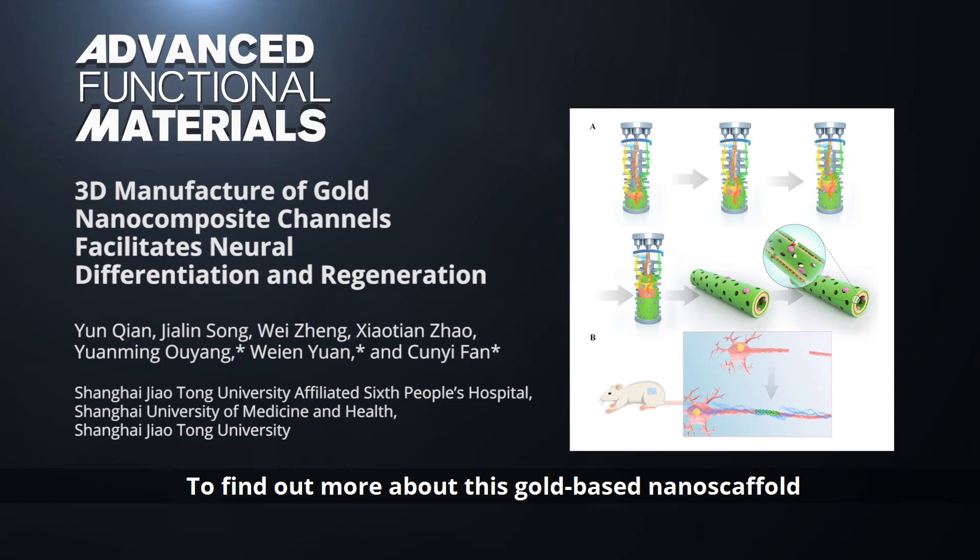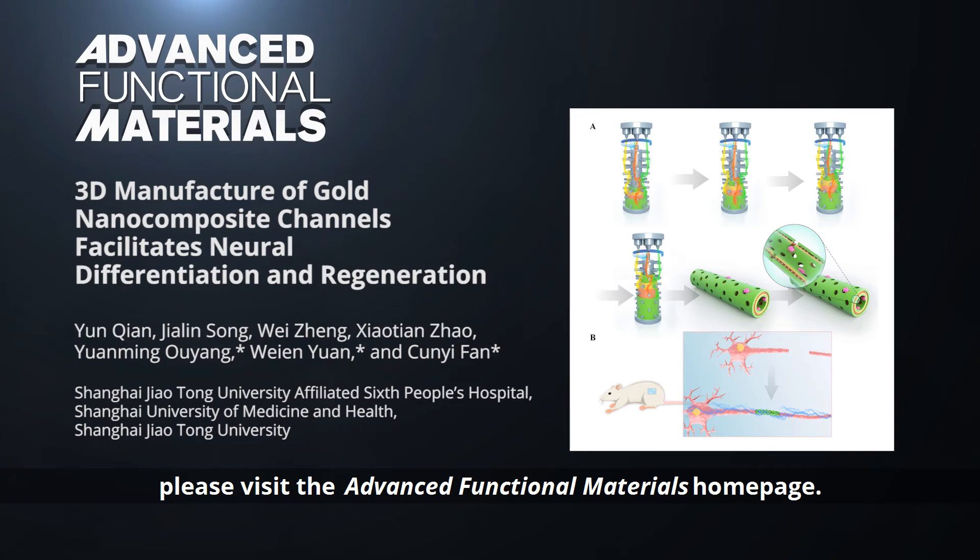To find out more about this gold-based nanoscaffold for treatment of peripheral nerve injuries, please visit the Advanced Functional Materials homepage.